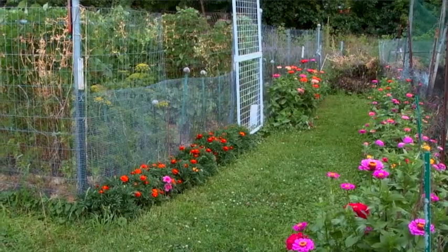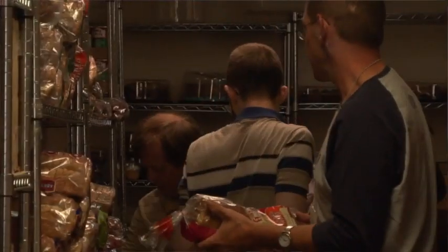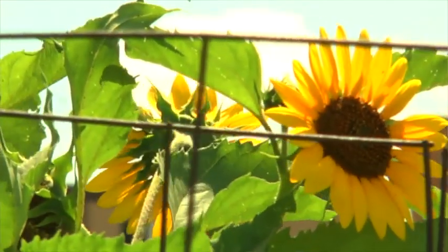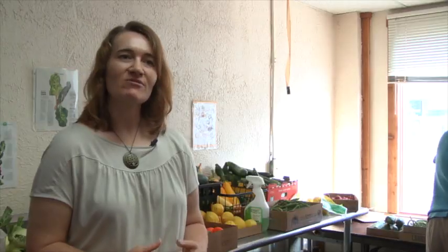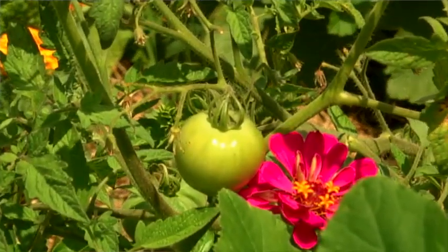We have one plot every year that is specifically dedicated to growing produce for the food shelf. We work with a number of community gardens here in our program, including the St. Anthony Park Garden. It's been a wonderful source of local fresh donations. This year we've donated almost if not more than a hundred pounds of produce to the food shelf.